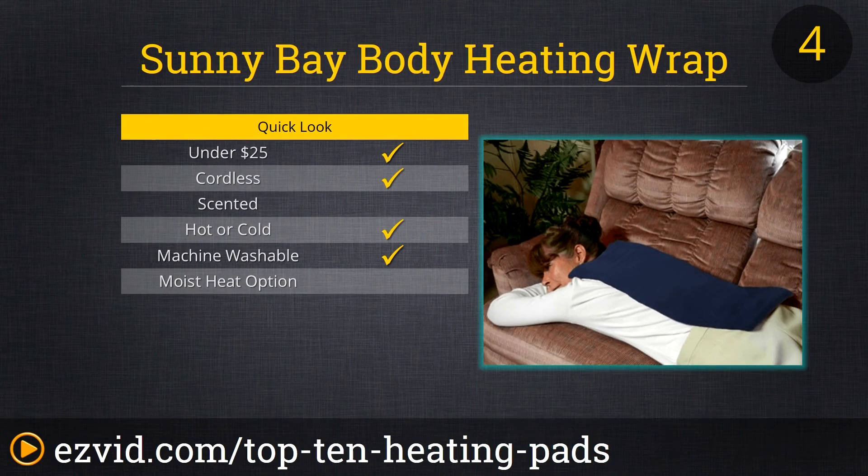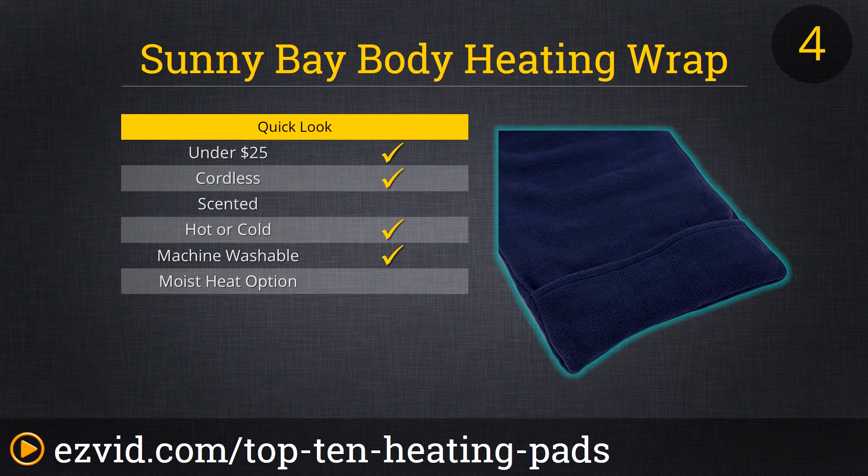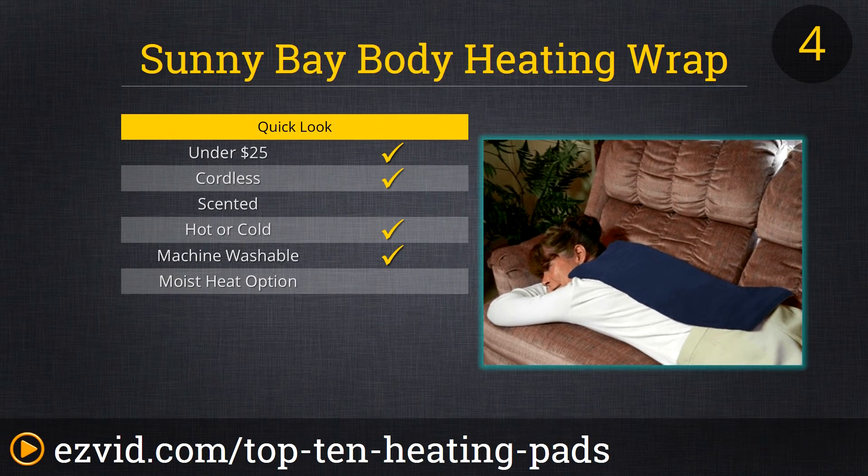Number four on our list is the Sunny Bay Body Heating Wrap. This heating wrap is offered in six colors, made with 100% polyester and filled with natural rice. The cover is machine washable and it measures 10 inches by 24 inches. It is microwavable and freezable. It stays warm and is flexible to wrap around your shoulders, back, legs, knees or whatever other body part needs some extra heat or cold. It retains heat well but does have a mild cooked rice smell after being heated up in the microwave.